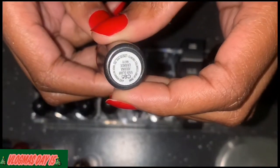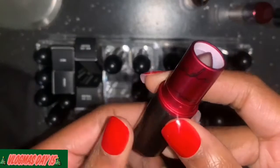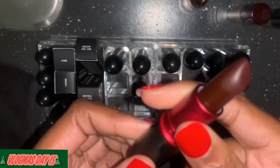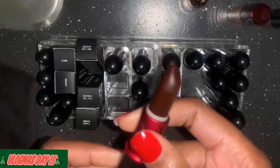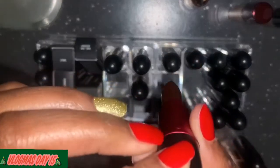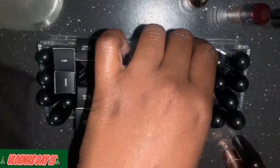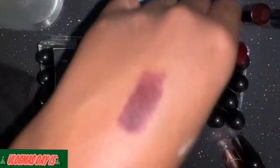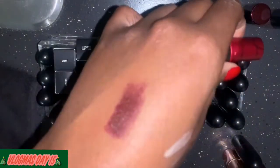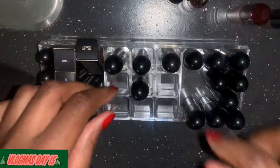Let me swatch it real quick — oh yeah, I'm keeping it! Look at that color, like that's gorgeous. I love matte so I'm definitely keeping it.